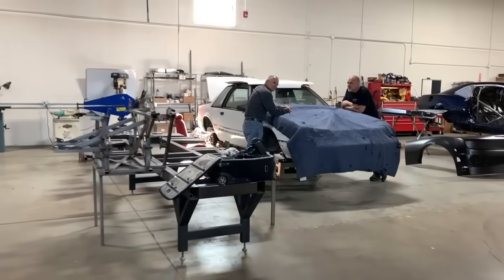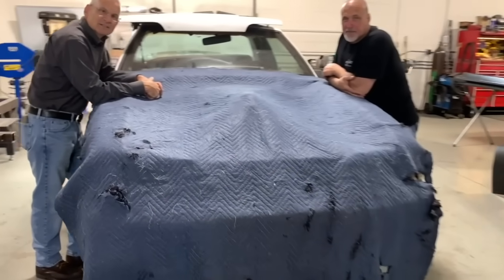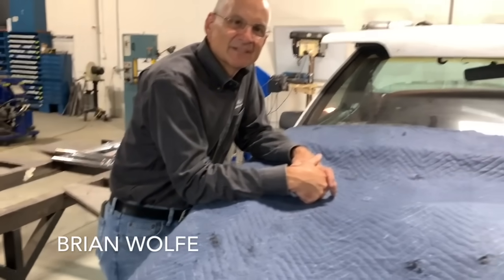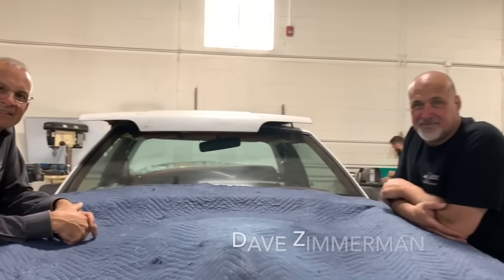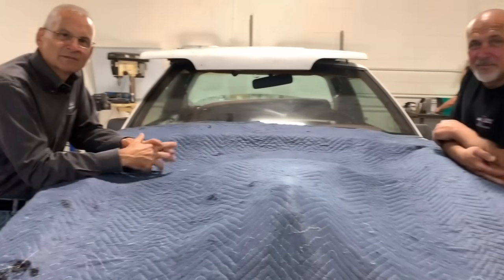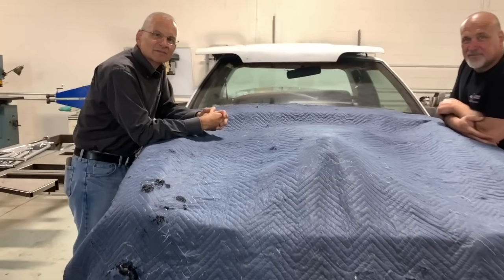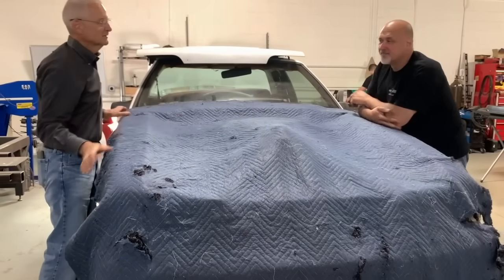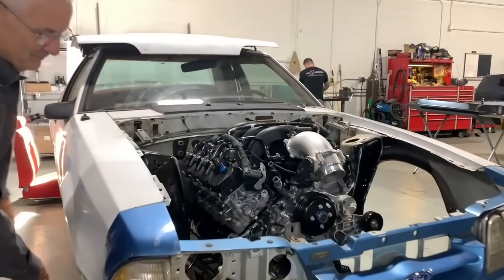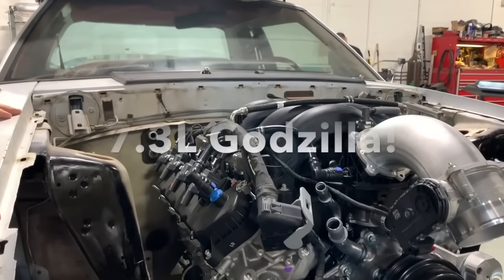Look at this — pretty cool Fox body Mustang. You're probably wondering why it has a blanket on it. Brian Wolfe — everybody knows Brian — and Dave Zimmerman — everybody knows Dave. All the fans watching this video are going to want to know what's under the blanket, so let's not waste any time and show them what you guys have been working on here.